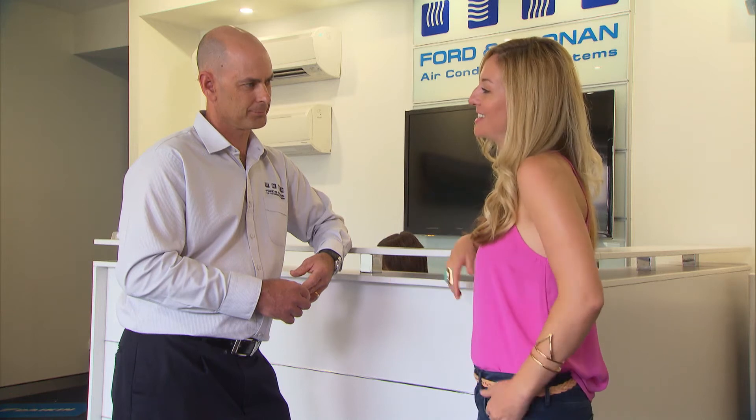Great. In our beautiful West Australian climate, air conditioning is just about a necessity these days. What should people be looking for when shopping for air conditioning? Well, first of all they need to consider which part of the home they're looking at, whether they're trying to do one area of the house or the whole house.